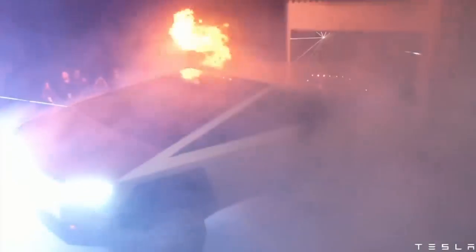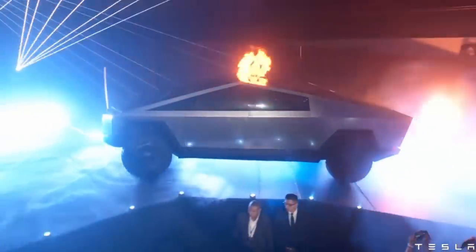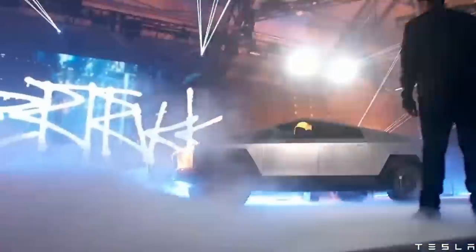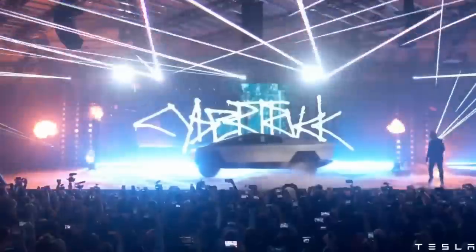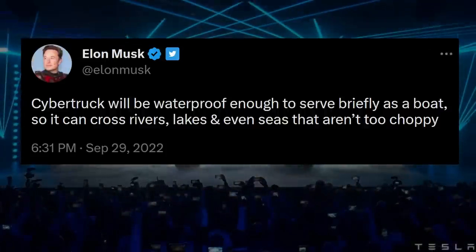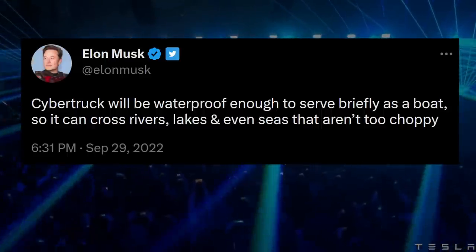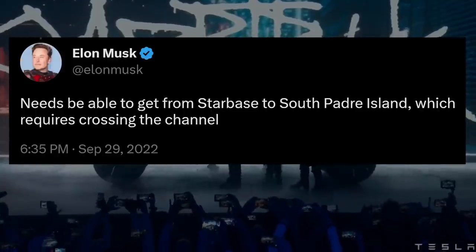Ever since I saw Cybertruck, it caught hold of my imagination and never let go. Everything about it defies convention. On 4-20-2020, Elon dropped a bombshell, saying it'll even float for a while. A year and a half later, he expanded on that, saying the Cybertruck will be waterproof enough to briefly serve as a boat, so it can cross rivers, lakes, and even seas that aren't too choppy. He added that it needs to get from Starbase to South Padre Island, which requires crossing the channel.